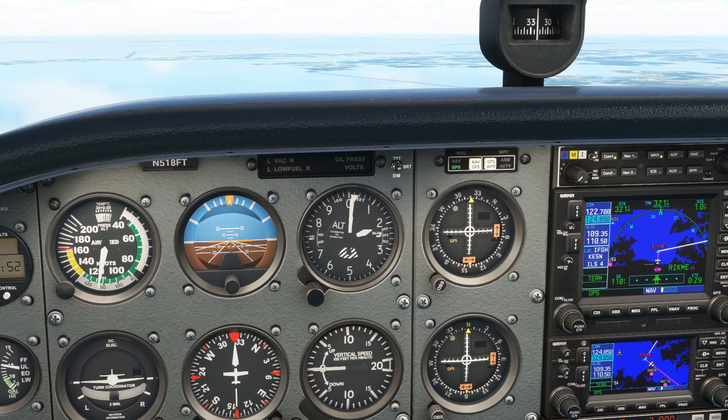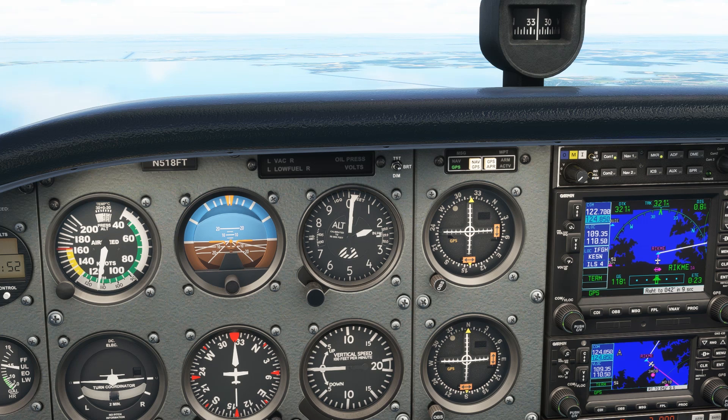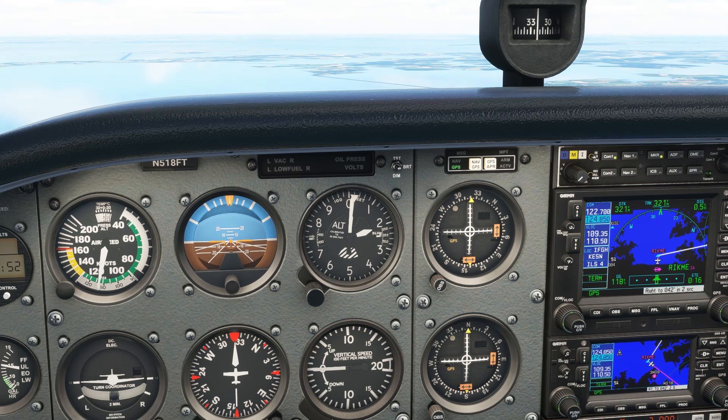The great thing about using a GPS for a ground-based approach like an ILS is that not only can we navigate direct to a fix we wouldn't otherwise be able to find, but on WAAS-equipped receivers like this one, it'll anticipate our turn to the next leg and count us down to making it.